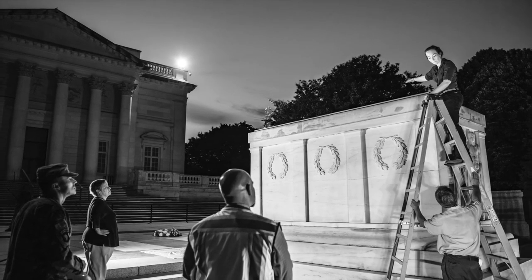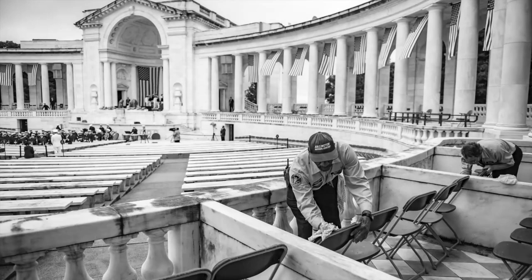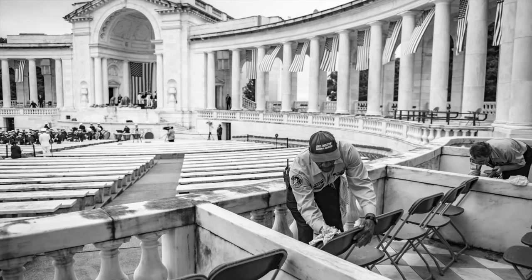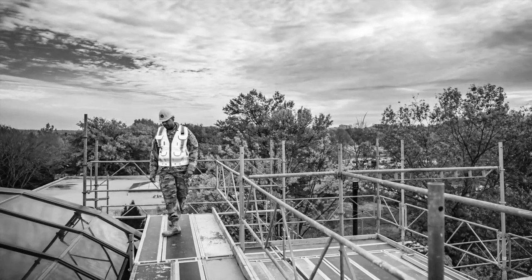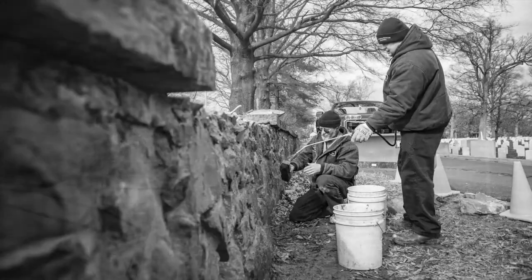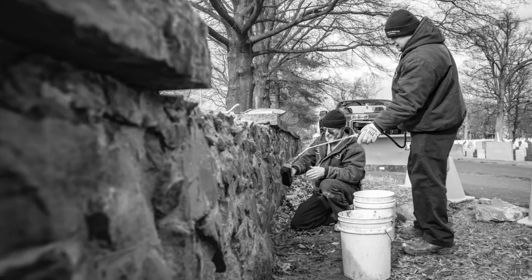With precise attention to detail, we preserve historic structures like the Tomb of the Unknown Soldier, dry off chairs before some 5,000 people arrive for the National Memorial Day observance, and enact repairs to our infrastructure like the roof of this very Welcome Center. Though rarely seen by the public, these duties are essential to the overall effectiveness of our mission.